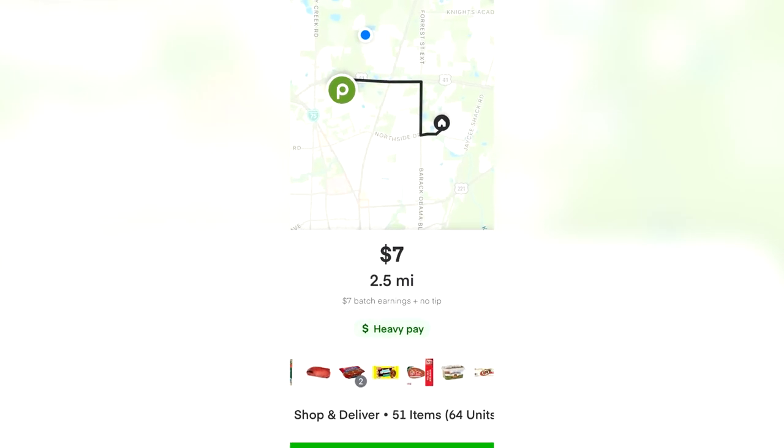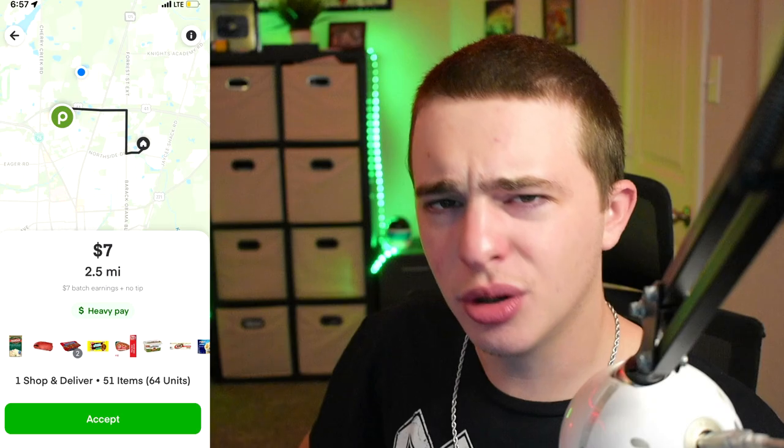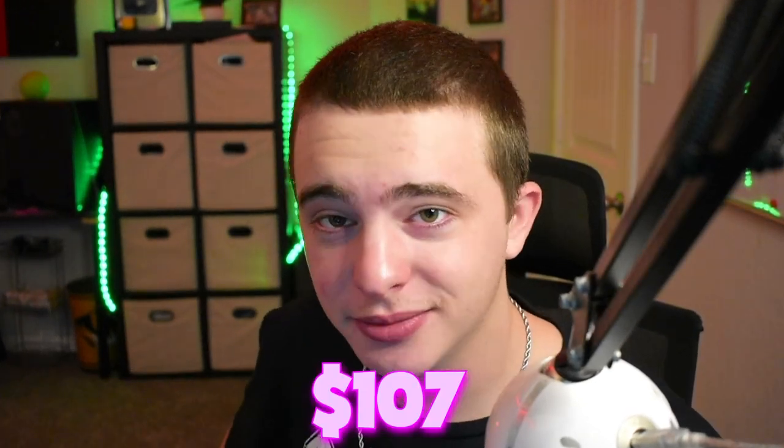Today I will be tipping my Instacart shopper $100 to deliver me one almond, but the catch is they're not gonna know I'm gonna tip them $100 until after they deliver. So they're gonna see the order and it's gonna look a little something like: trash, garbage, pass on it, don't take it. That's what I would tell you. But today if you took it you'd make $107.